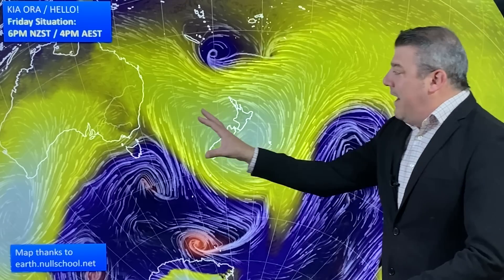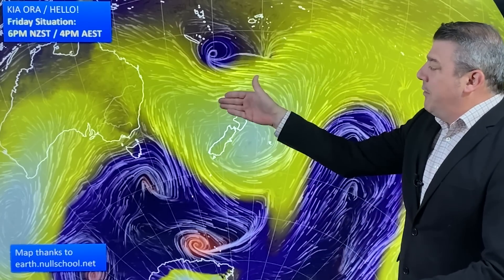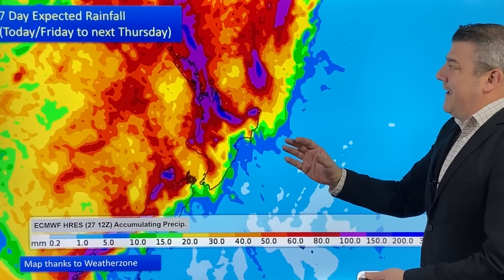On the animated wind map, high pressure is crossing over New Zealand at the moment. It was a cold start in the South Island this morning but a mild start for the north, and those easterly winds are only going to pick up further over the days ahead as the low in the north drops southwards and the high over us moves eastwards. Over in Australia, a cold front moving up into New South Wales is going to stall and a new low pressure zone is going to form, producing some heavy rain.